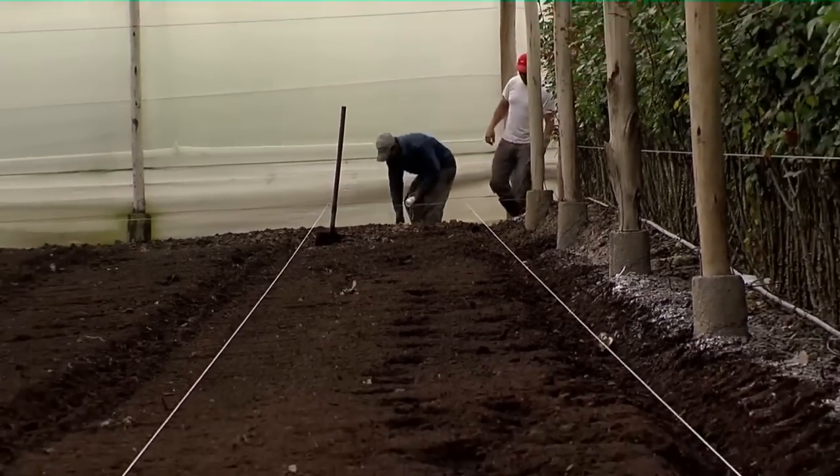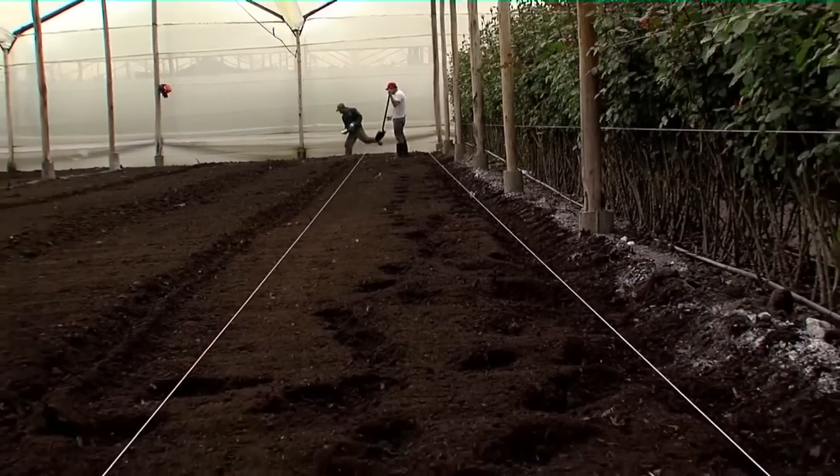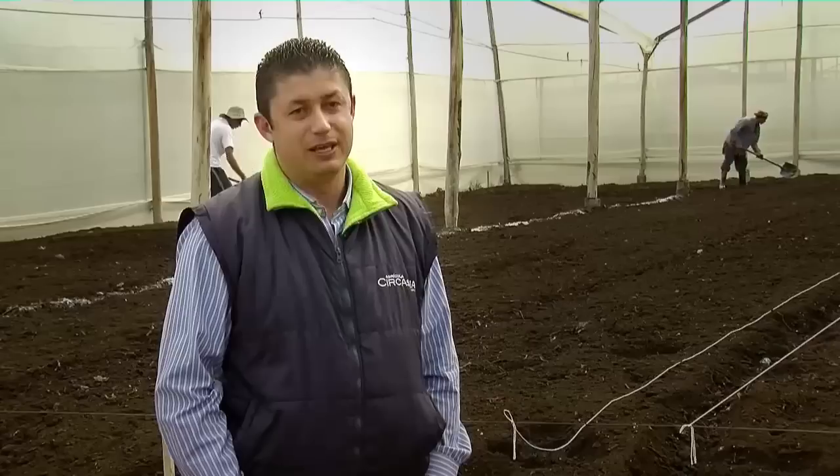After the additions, we start raising and preparing the growing beds. For doing this, we use ropes that help guide us to form good beds. Then we proceed to perform the planting.